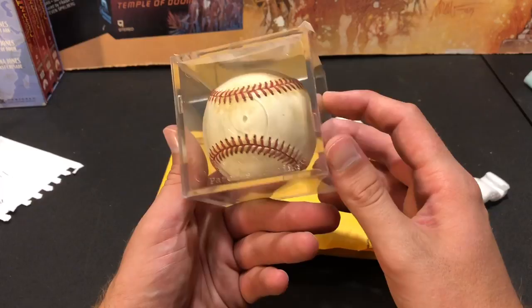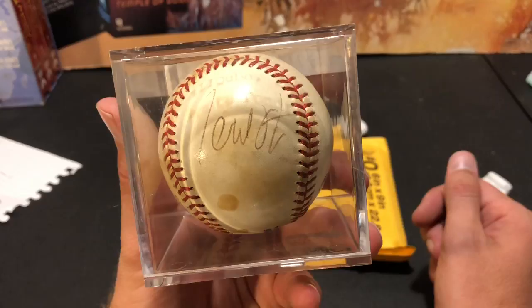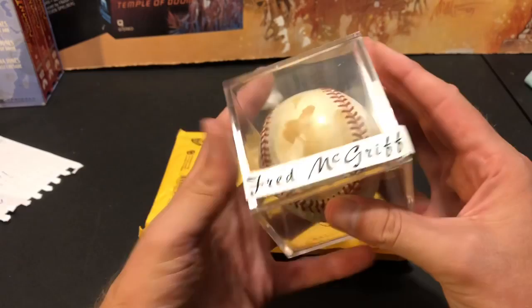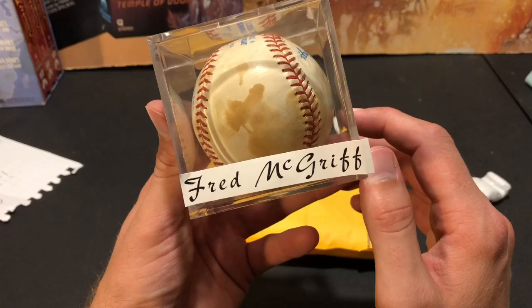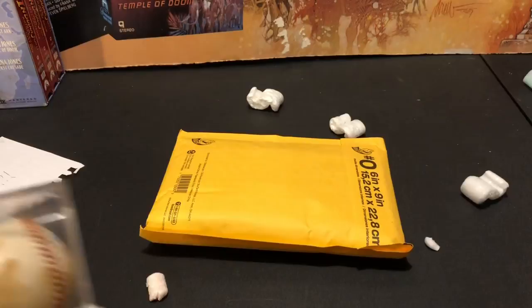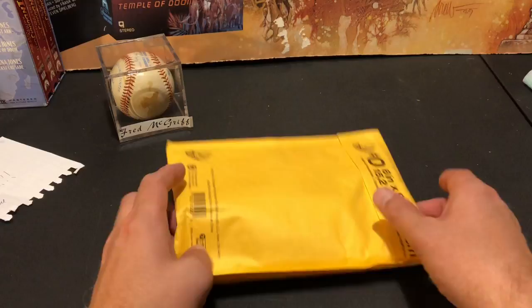I guess it's an autographed Fred McGriff ball. Can't say that I remember the last time I saw Fred McGriff's autograph, but very, very cool stuff if that's actually his autograph. I don't think John would go to that extent of just scribbling something on a ball. That's pretty awesome man, thank you so much — Fred McGriff auto ball, that is amazing. I for sure thought it would be a Bernard Gilkey autograph ball. That is freaking sick man. I was always a huge Fred McGriff fan when I was younger.